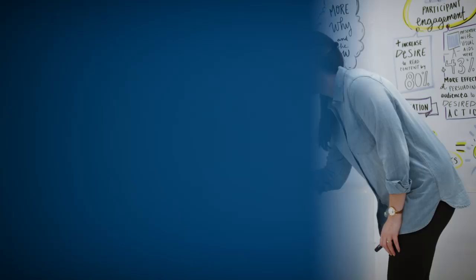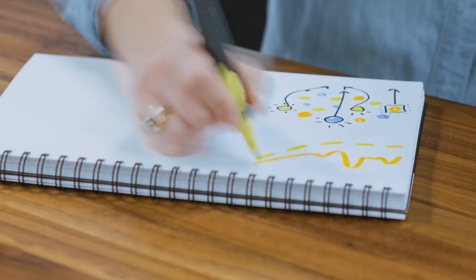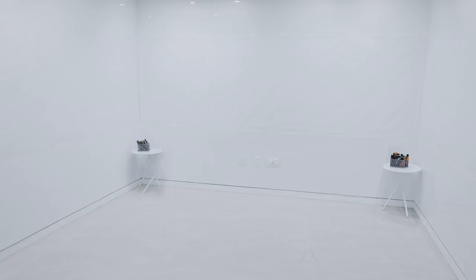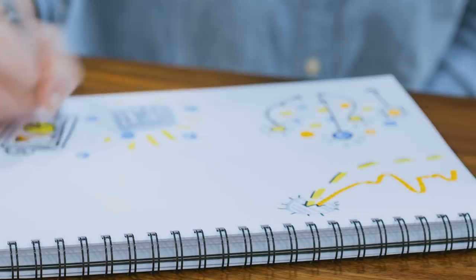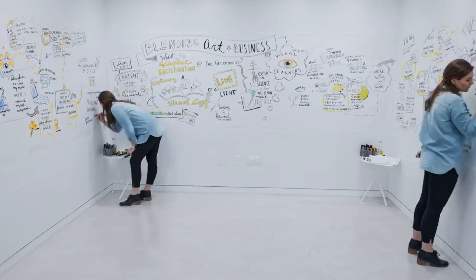I think everyone can benefit from adding visuals to their daily life. Start small — get people to start whiteboarding out their ideas, not just the words but the pictures, and see if your conversations change. Just the idea of the creative process is so key to what we do in business — iteration and sketching, the idea of having new lenses put on things and really trying something brand new. So I think art is always going to belong in business, and I think in the future, it'll belong in business even more.